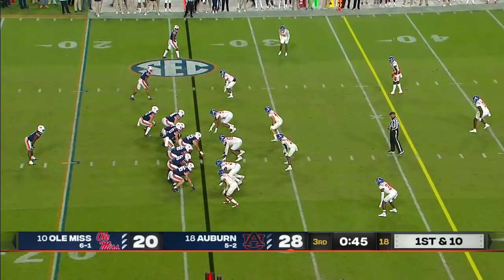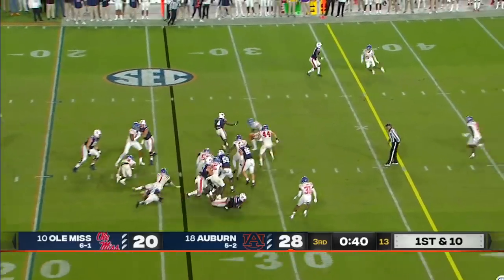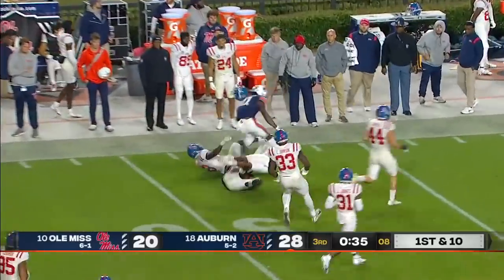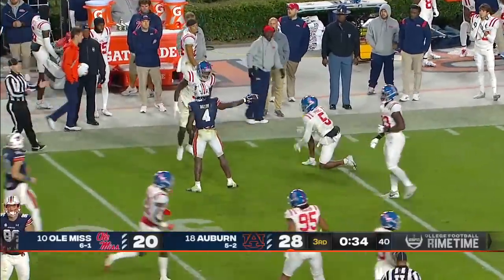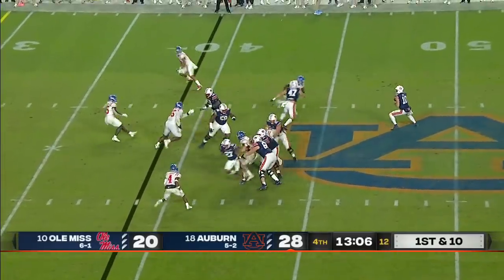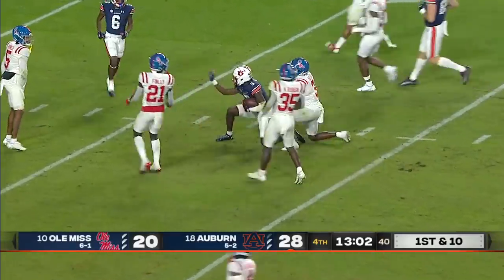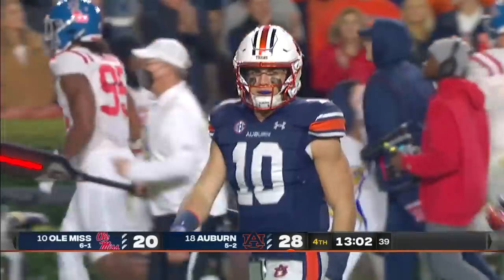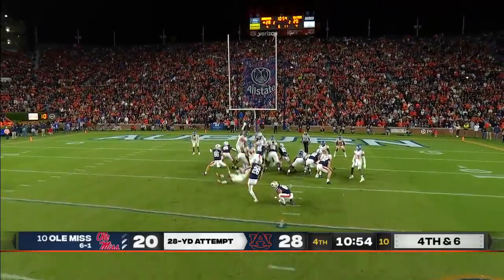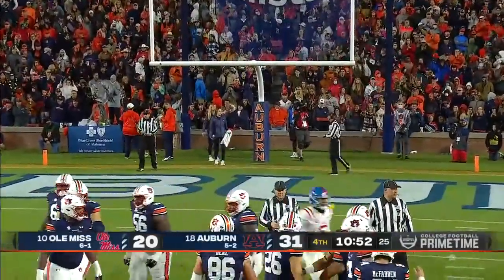Nix again under center — something he had done very little of in his football career prior to this year. Bigsby — Tank Bigsby to midfield, to the 39-yard line. They're getting close to field goal range, which would put it back to a two-score game. They want a touchdown. It's Kobe Hudson inside the 15. Apparently Carlson got the field goal right as well.